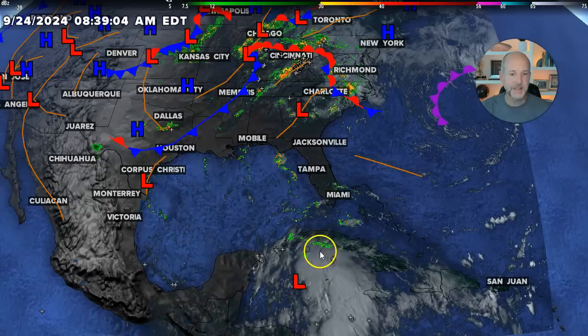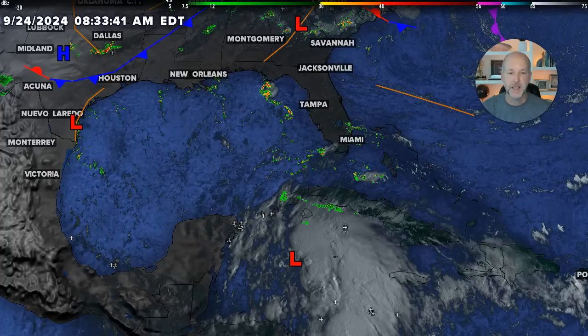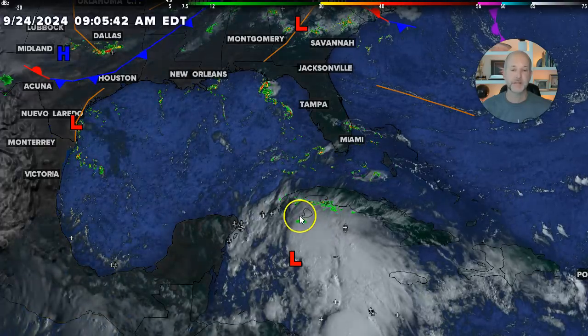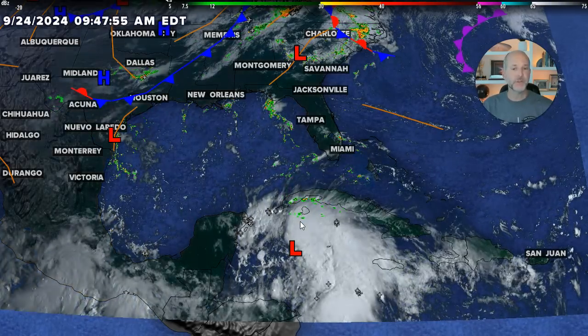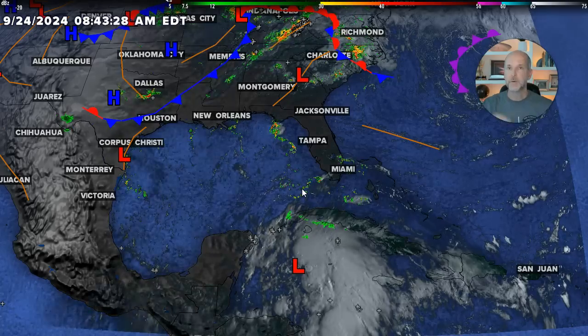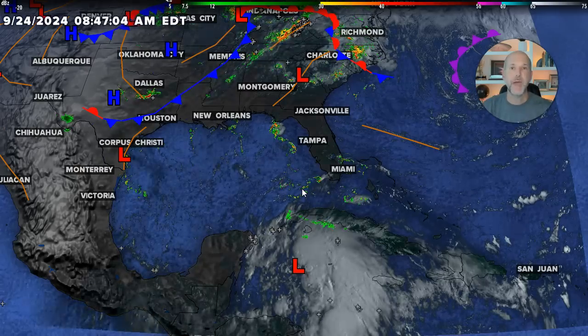Future Helene is getting a little better organized this morning. Still pretty lopsided, but you can see the center right there. A lot of thunderstorms on the east side. The guidance is really consistent on developing this — this is kind of a slam dunk of a forecast as far as development. We're also seeing in the guidance that this is going to become a larger system. So when you start focusing on the hurricane tracks, remember, that's where the center is going to be — not where the impacts are going to be.